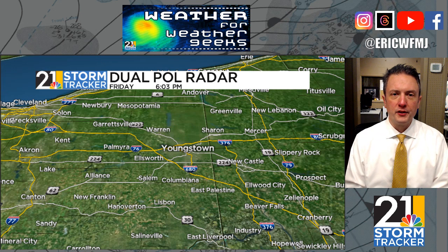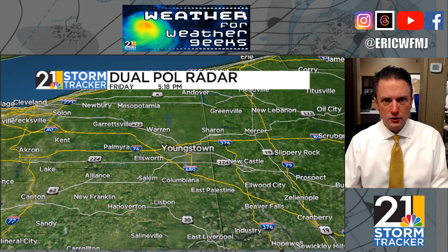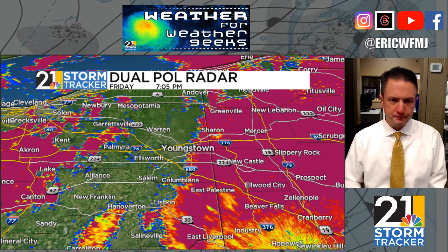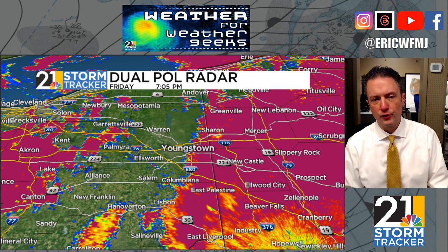I've been keeping a close eye on this product — it's called the correlation coefficient product. The reason why we pay particularly close attention to this is that it serves a couple of purposes. During severe weather season, we can use this product to pick out possible debris from tornadoes flying around. In the winter season, it's really useful for finding precipitation type.